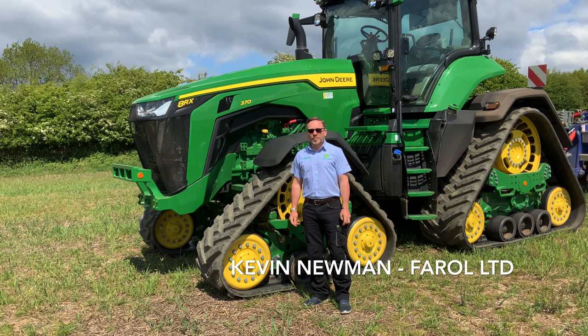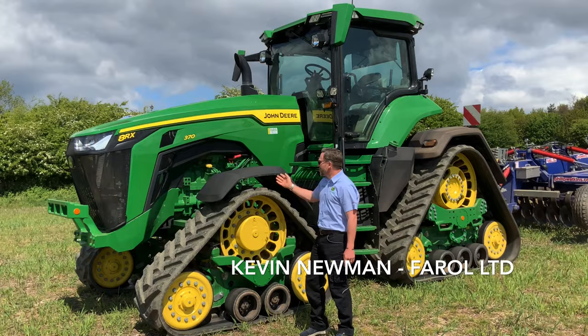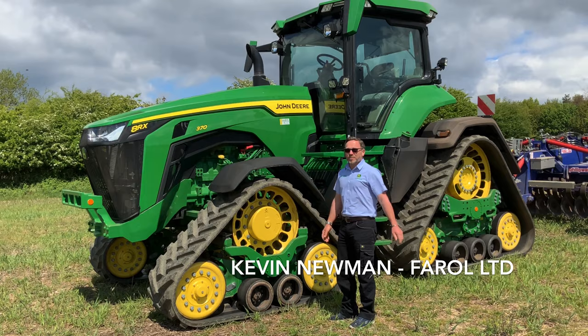Here we are, just got to the side of the M1 up in Nottingham with this beautiful 8RX new John Deere tractor. This is the 420hp max machine. So excited to see it out in the field.